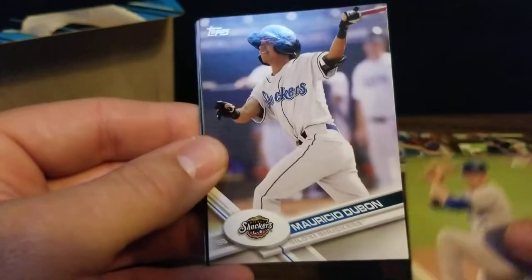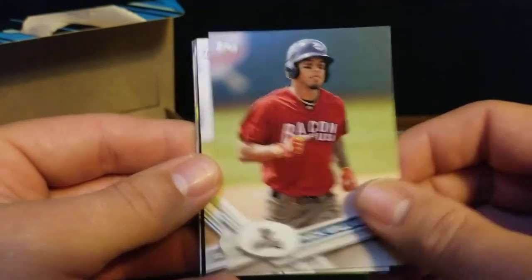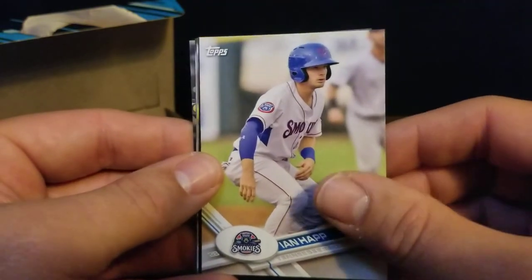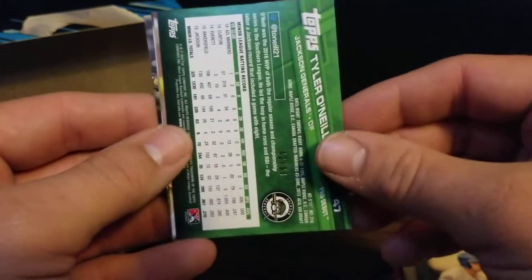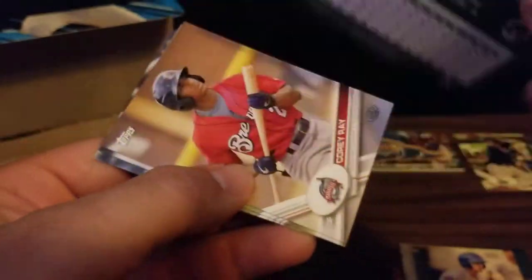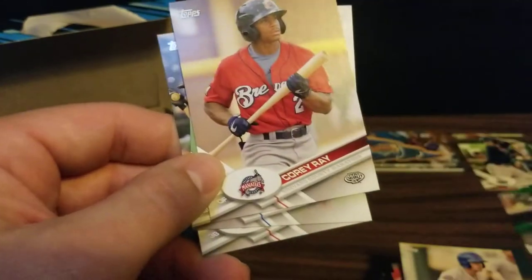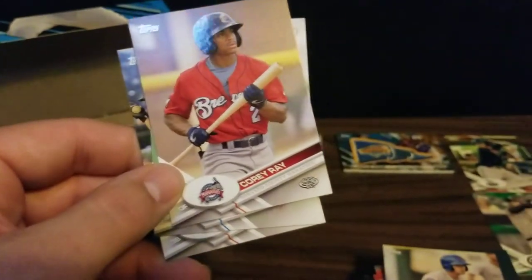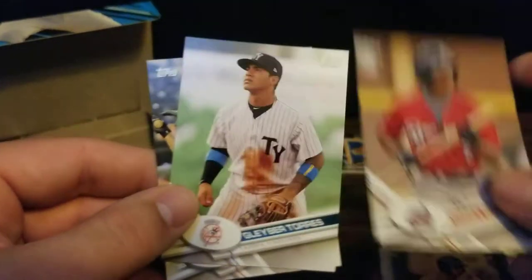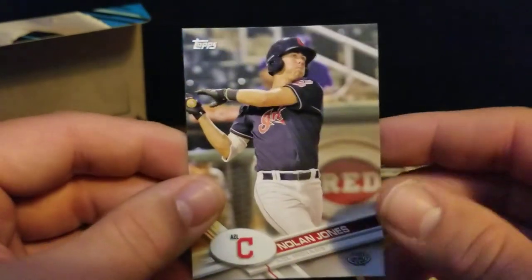We got John Harris, Mauricio Dubon, Nick Williams, Ian Happ. Got a backwards green Tyler O'Neal, number 42 out of 99. Like that. And we got Corey Ray, Gleyber Torres, and a Nolan Jones.